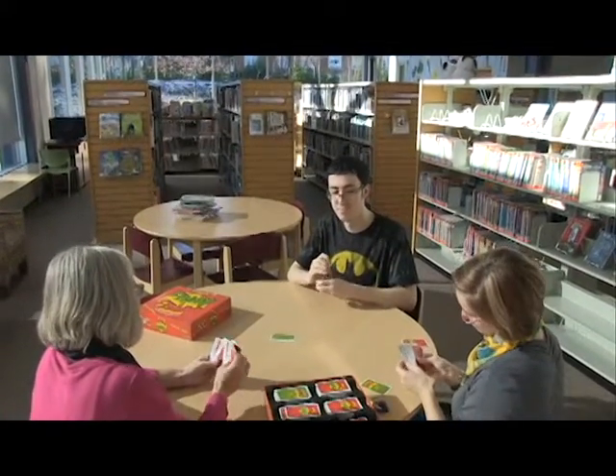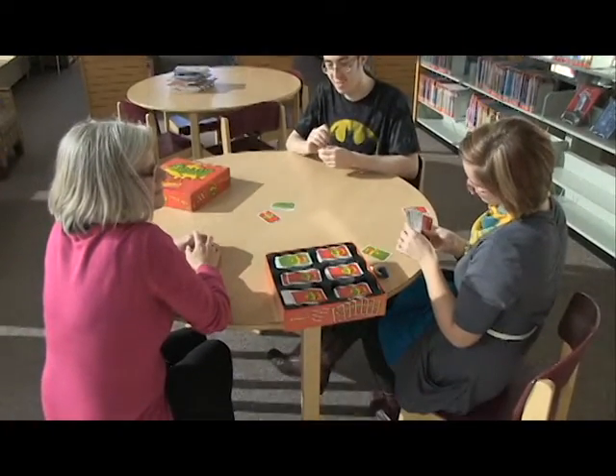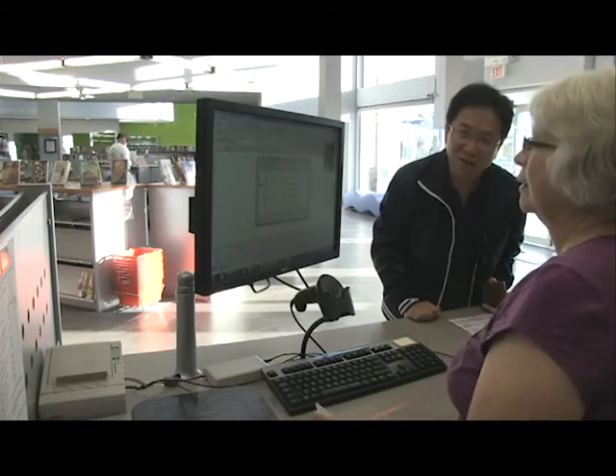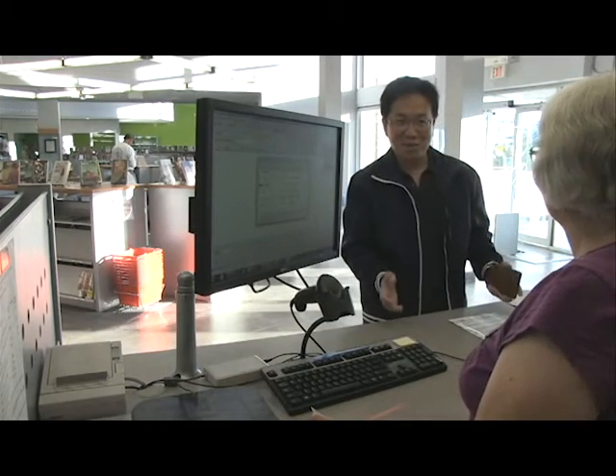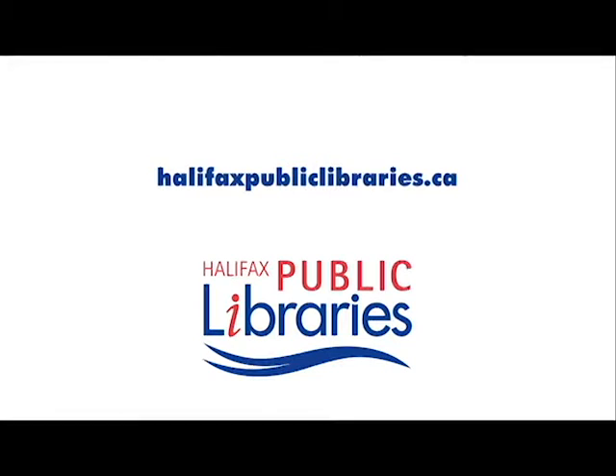We offer comfortable space to sit and read, meet a friend, or just relax. Halifax Public Libraries are here for you. We are here to welcome you to our community and make this experience a great one. So come, meet your library.